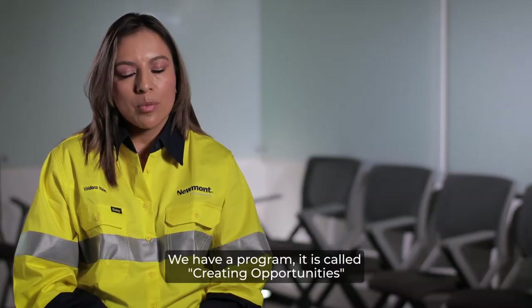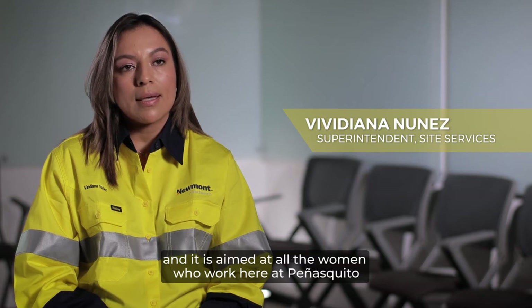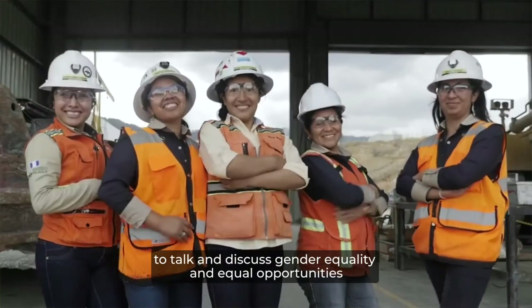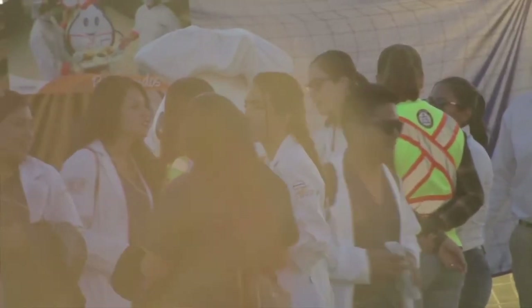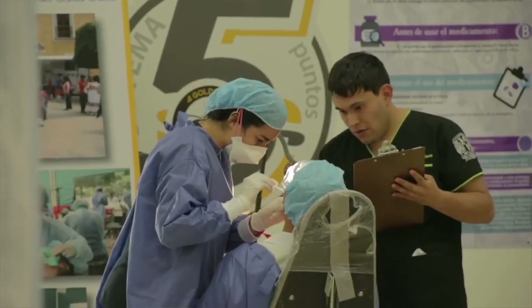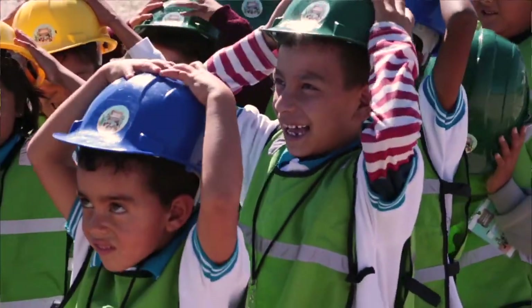We have a program called Creando Oportunidades, directed at all the women who work here at Penasquito to discuss the topics of gender equity and equal opportunity. For the first time we've really started to build closer and closer relations with our local communities, as well as with the state and federal government. We have now been able to gain trust back with all the communities in Penasquito — they want us to operate, they want us to be successful. I cannot describe the feeling when I see a kid that has a better school, or better access to health, because Penasquito is operating in the area.